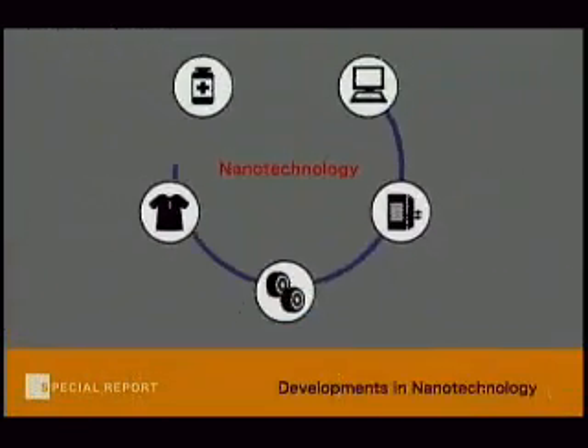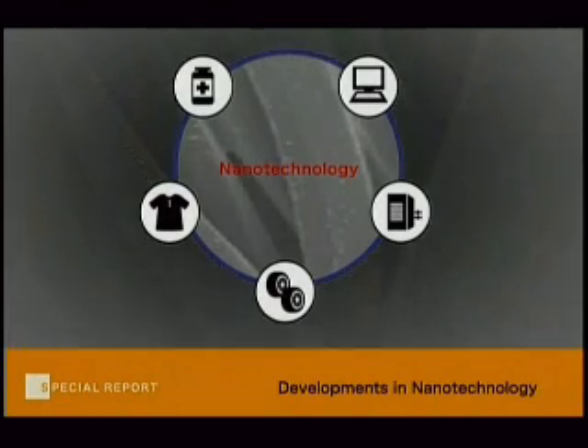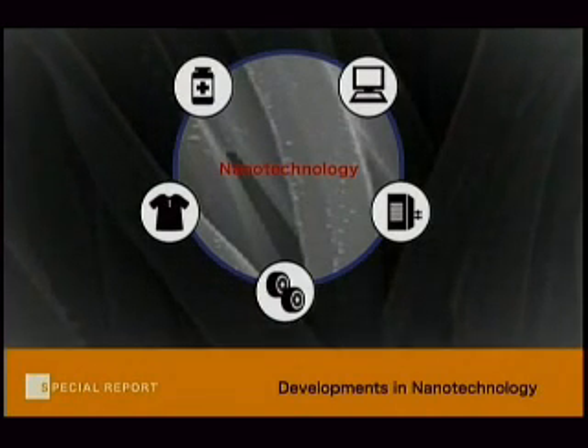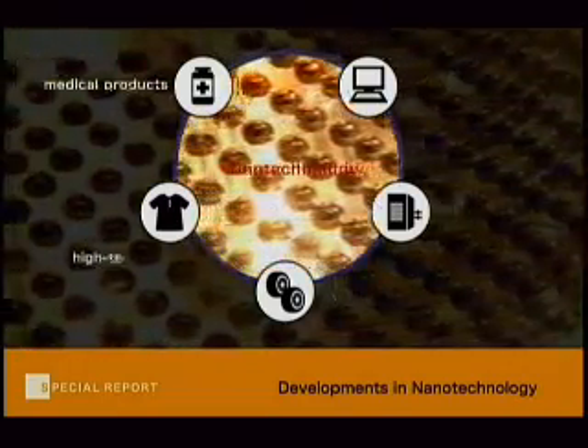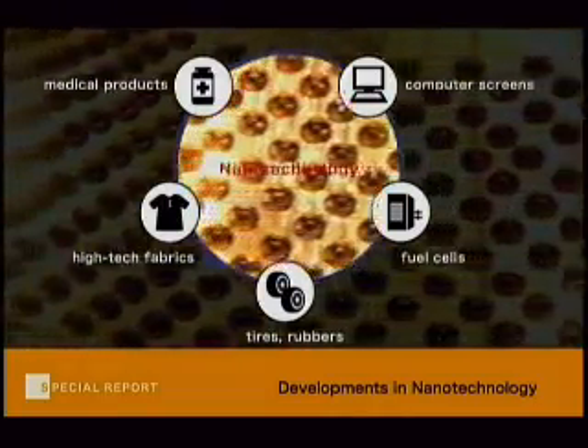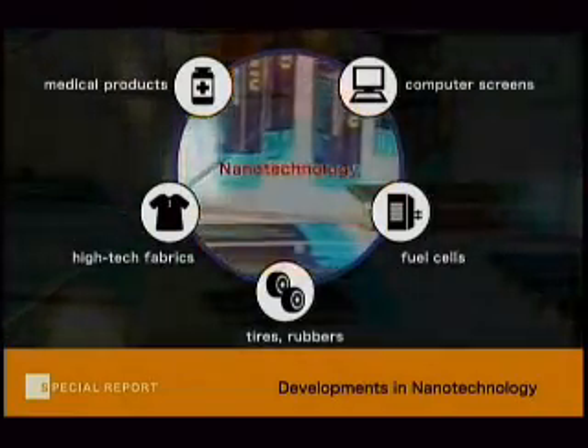Fuji has contributed emotional smiles through photos, but from now on, on top of that, we'd like to contribute healthy smiles through these kinds of products. Nanotechnology is considered to be one of the major next-generation industrial technologies, along with information and communications technology and biotechnology. The nanotechnology market is expected to be in the trillions of yen by the year 2010. Innovative products which use nanotechnology are already seen in our daily lives, such as computer screens, fuel cells, tires, and water-repellent clothing.